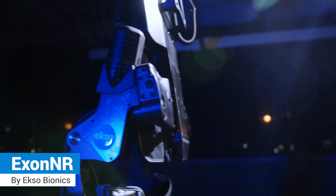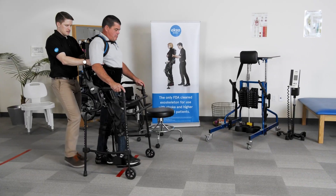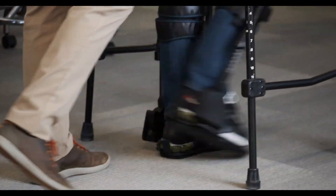A robotic exoskeleton designed to be used in rehabilitation for re-teaching the brain and muscles how to properly walk again for patients with brain injury, stroke, or spinal cord injury.